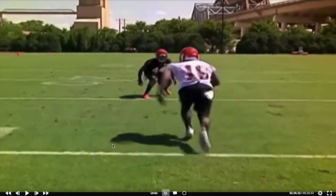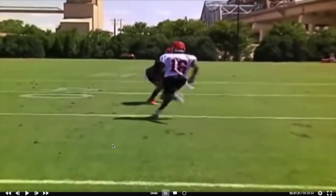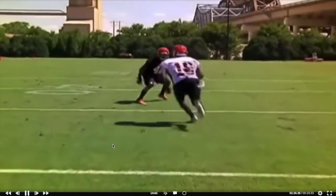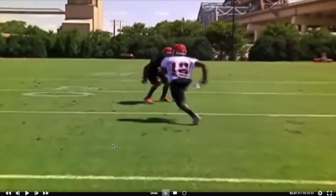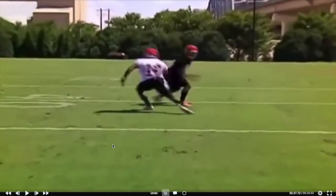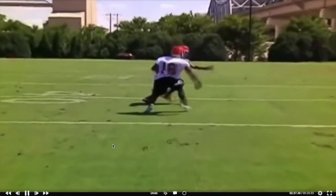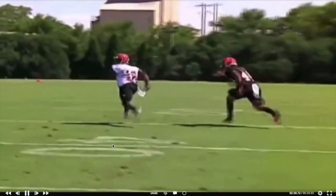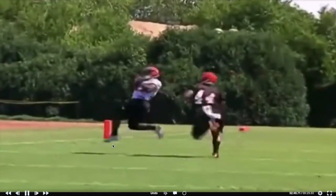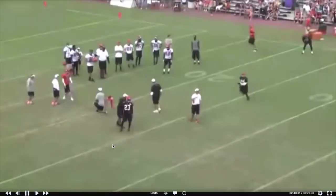From the back view, see how he widens the DB a little bit. A lot of people when they're running post will attack leverage to try and get the DB to widen — this looks like a short post — and then right here you get just a little one-two-three: right foot out, left foot in hard, and then outside. Really good catch and finish for the touchdown. That's how you practice — finish every rep and make it feel like a game.